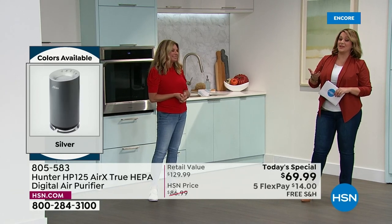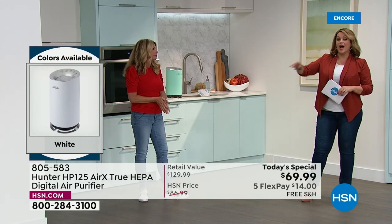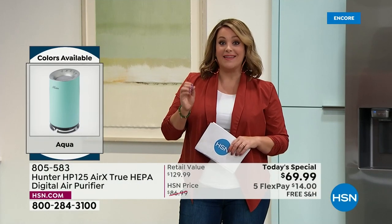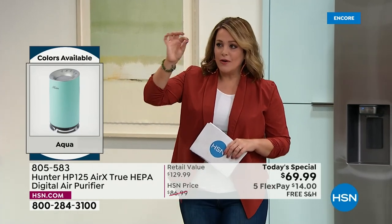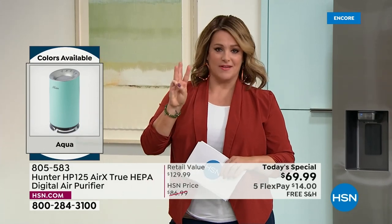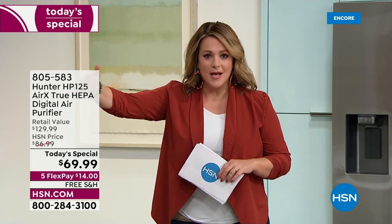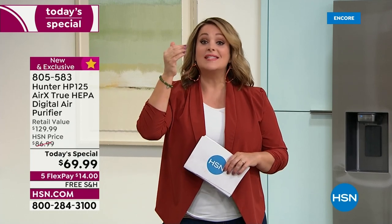There are a lot of air purifiers in the market, but very few are from Hunter — a legacy brand over 130 years pioneering ways to clean the air. This one has all the features: three levels of filtration for odors, particles you can't even see — 0.3 microns — in a sealed true HEPA system.